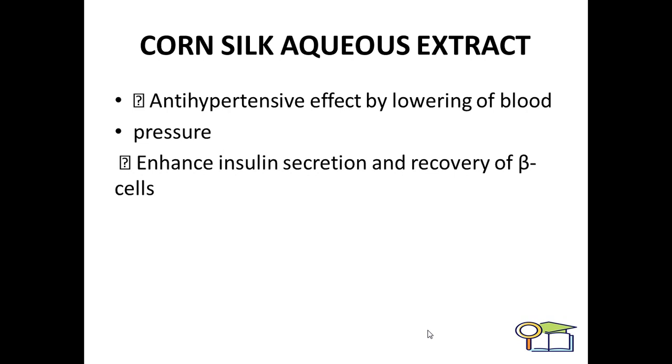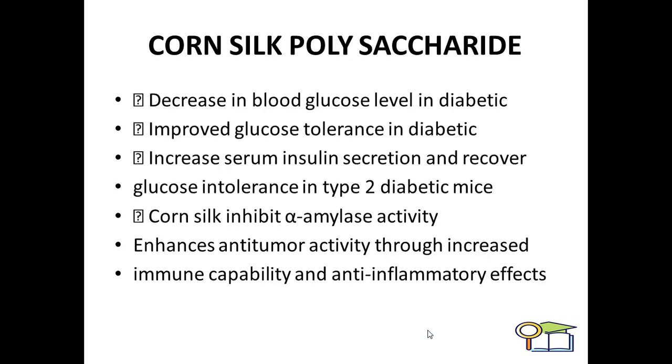Corn silk extract exhibits a hypotensive effect by lowering blood sugar. It also enhances insulin secretion and recovery of beta cells. Thus, it is safely used by healthy individuals as well as diabetic patients. Corn silk polysaccharide decreases blood glucose levels in diabetics, improves glucose tolerance, increases serum insulin secretion, and recovers glucose intolerance in type 2 diabetes.